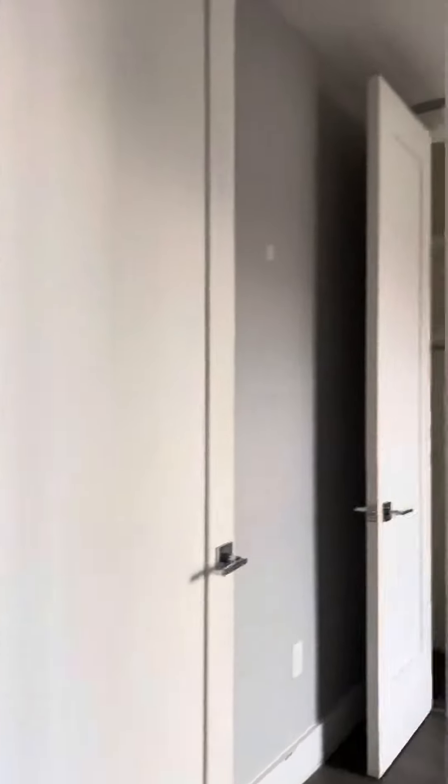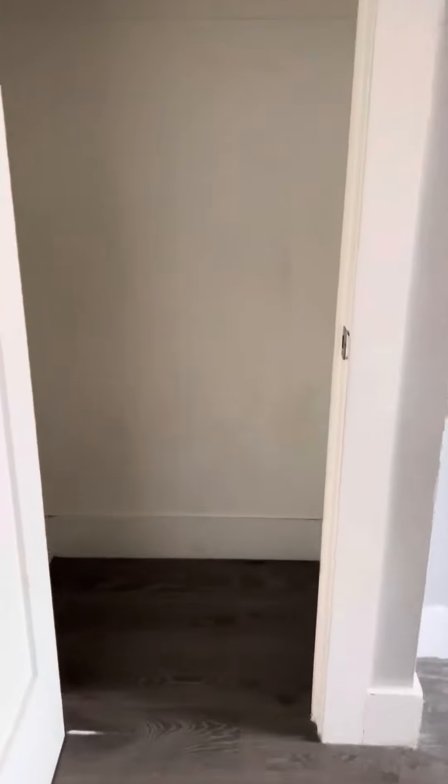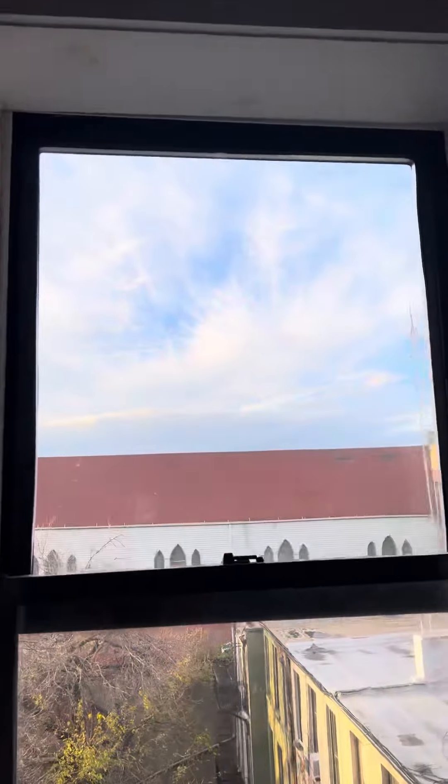This can easily accommodate a full living room set and probably a high-top dining set as well. There's a queen-size bedroom in the back, still with great sunlight and windows, and a nice-sized closet. Super cute.